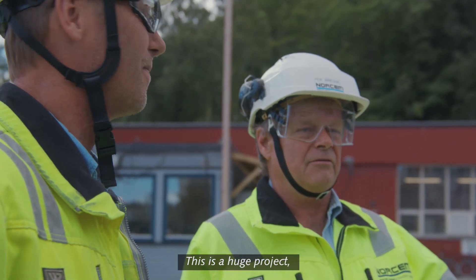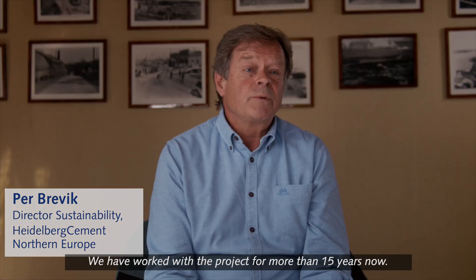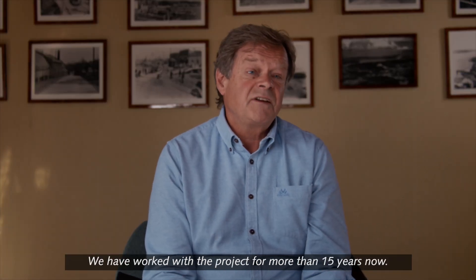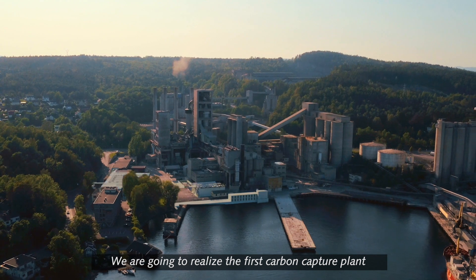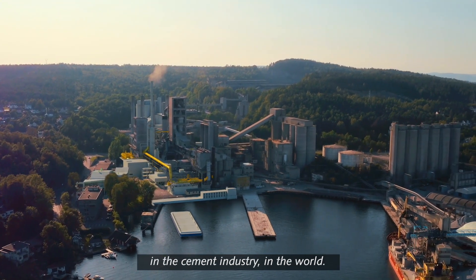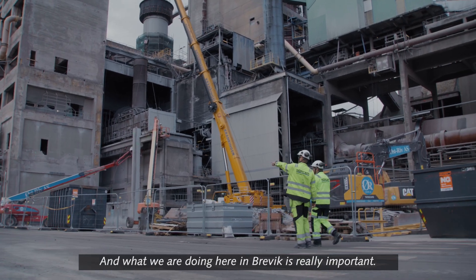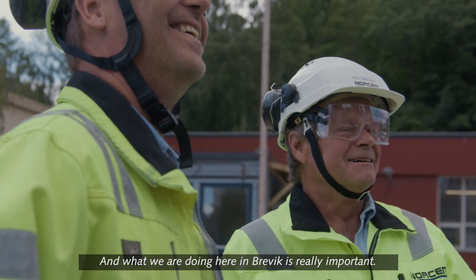This is a huge project, and I know that the world is looking at us. We have worked with the project for more than 15 years now. We are going to realize the first carbon capture plant in the cement industry in the world. Climate change is probably the biggest challenge we have ever had, and what we are doing here in Dreivik is really important.